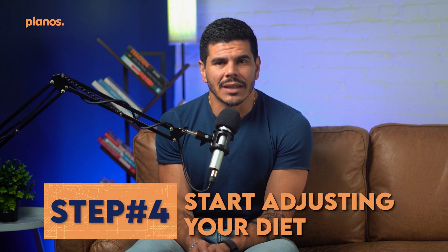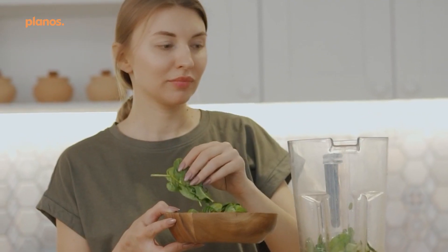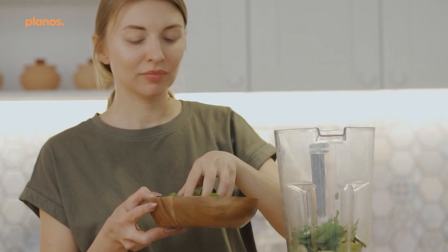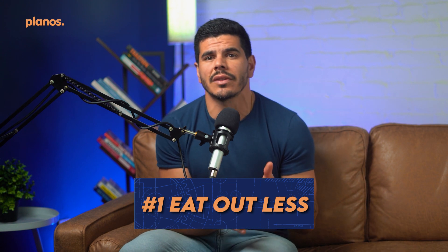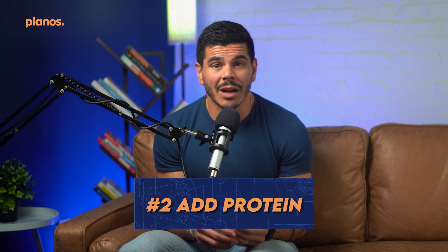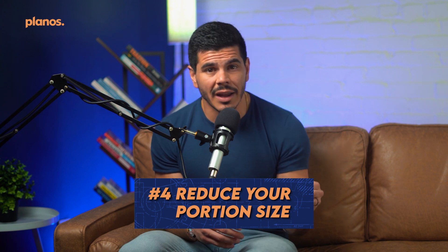Step four: start adjusting your diet. Once you've calculated your macro goals, begin making changes to bring what you're currently eating more in line with your targets. Many people find they're overeating when they compare their food audit to their goals. A few common changes to make: first, eat out less and cook more at home — restaurant foods often have far more calories than home-cooked meals because restaurants prioritize taste over nutritional value. Second, add protein to each meal — most people aren't eating enough protein to optimize fat loss, and protein keeps you fuller longer. Third, add vegetables to each meal — most vegetables have high volume but low calories, helping you feel full without overshooting your calorie goal.